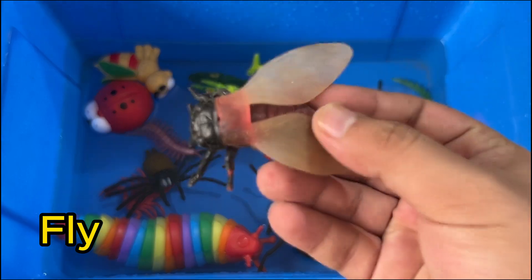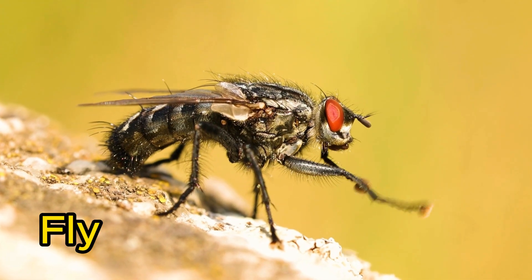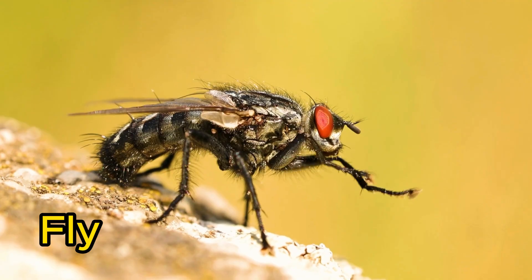Flies are insects with only two wings. They have large eyes and can see almost all around them.